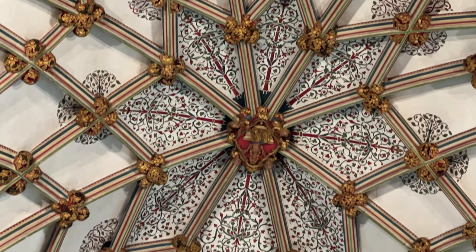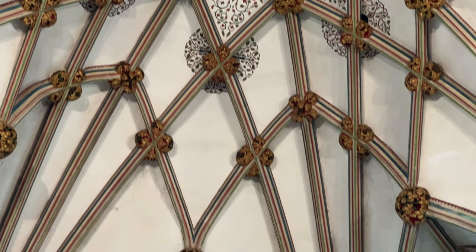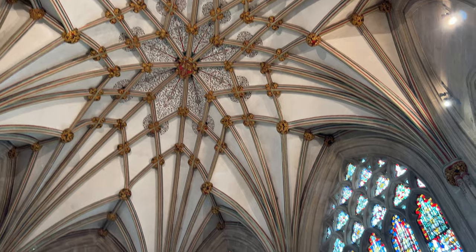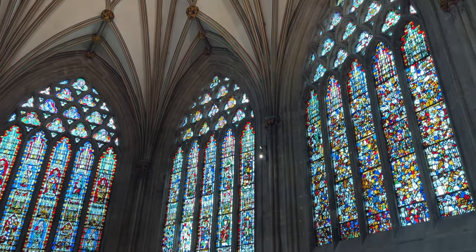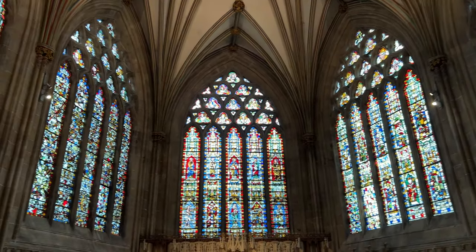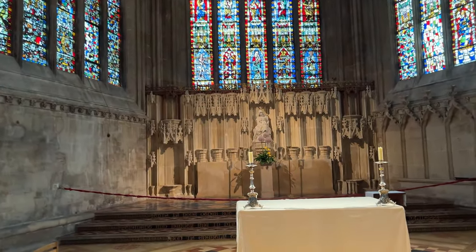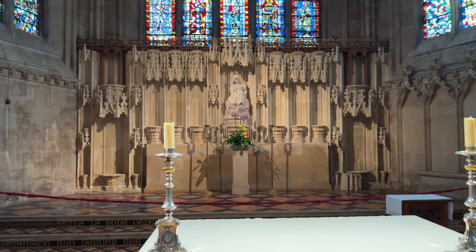The Lady Chapel is in honor of the Virgin Mary. The only time you don't have a Lady Chapel is if the cathedral is dedicated to Notre Dame or Our Lady, in which case the high altar is dedicated to the Blessed Virgin. The Lady Chapel existed in all its splendor in the 14th century, but unfortunately it was ransacked by Puritan soldiers in the 17th century because they believed the chapel to be too reminiscent of the Catholic past.